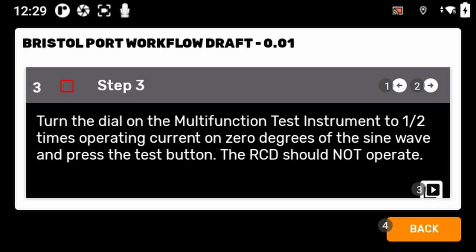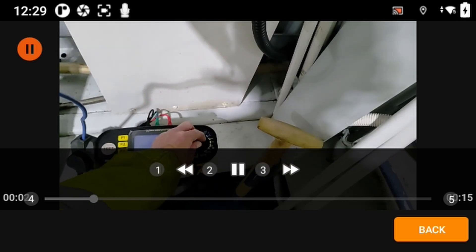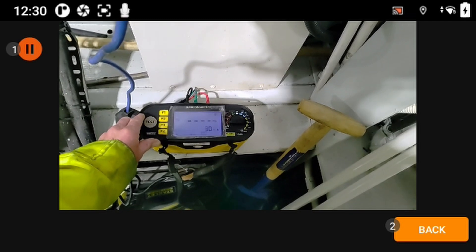We have already found some faults with equipment, so it has helped identify problems before they get any worse. Within our workshop we tend to do a lot of training with our apprentices, and we found that we could use XR Sense and its step-by-step guides to upskill a lot of the apprentices.